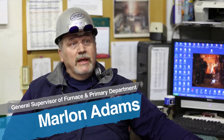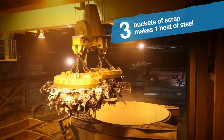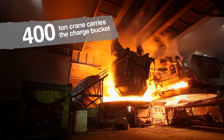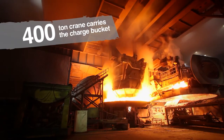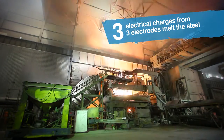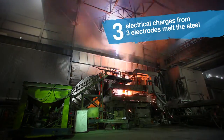Making a heat of steel is just like making a loaf of bread. The team loads that scrap — it takes three buckets of scrap to make a heat. The furnace is rated at 415 tons and is the largest electric furnace in North America. It takes three charges to fill the furnace.